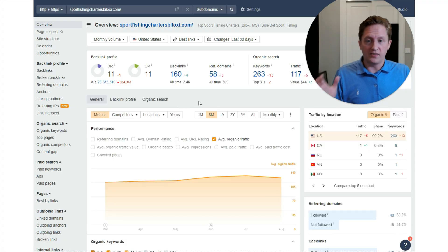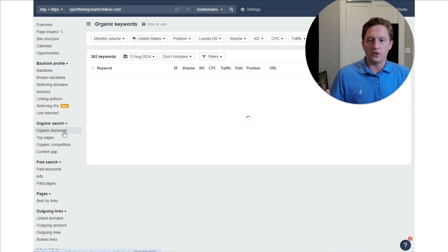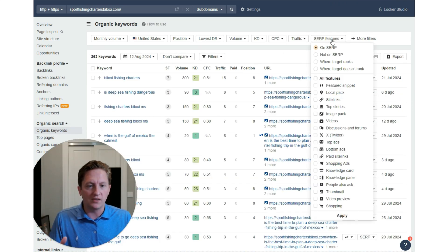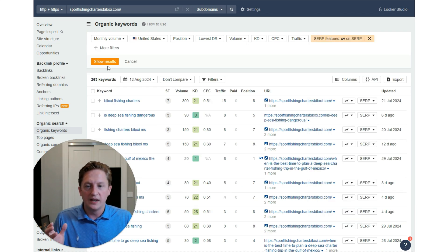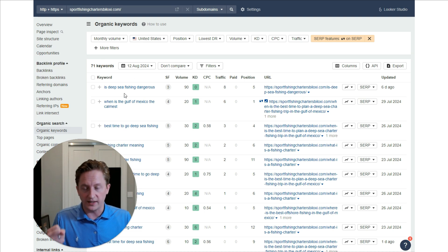Ahrefs makes that really easy to do. Here's the Ahrefs data for this website — we go to organic keywords, hit SERP features, tick the box for featured snippet, hit apply, and show results. What we're looking for is a search that has a featured snippet where we're already in positions one through five ideally. The one that comes up is 'deep sea fishing dangerous' — we're in position five for that query.